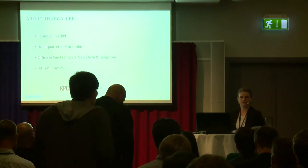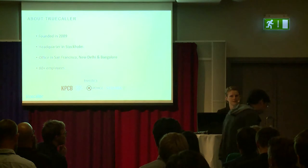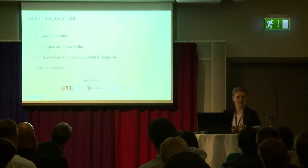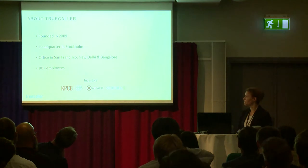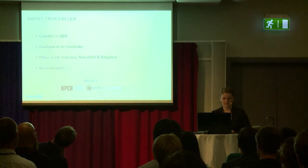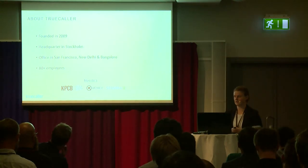A little bit about TrueColor. This is a Swedish company founded in 2009 and we are currently about 80 employees. The headquarters is on Kungsgatan here in Stockholm, and we also have a few smaller offices in San Francisco, New Delhi, and Bangalore.